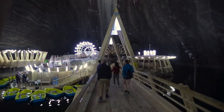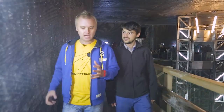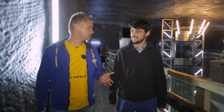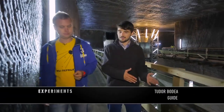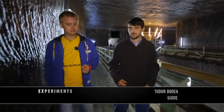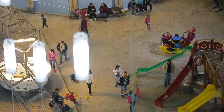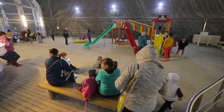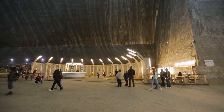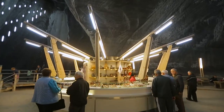The question arises — why would one build all of this at the bottom of a mine? Let's ask the guy who has been working here for many years. The main idea was that people come here for treatment, and it's good to have things to do like playing mini golf or mini bowling — and also for ordinary tourists who are just visiting the salt mine. However, these attractions were installed here for vastly different reasons.